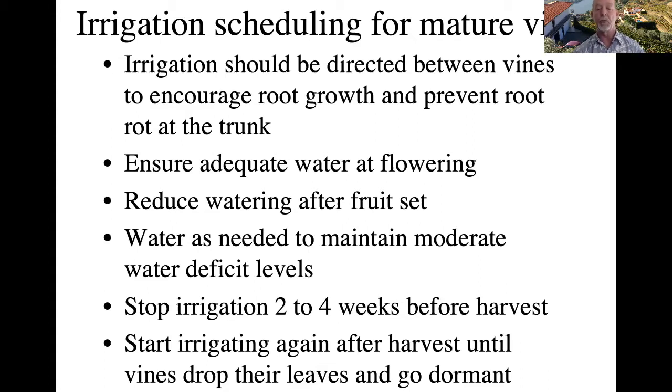If you continue watering heavily, you will dilute the grapes and sugar development will be slower. After harvest, start irrigating again if you still have good leaves. Continue to irrigate until those leaves are lost in a frost event and the vines go dormant. At that point, no more water is needed.